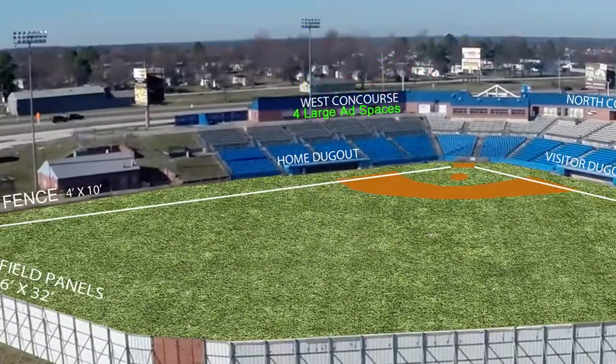The West Concourse also offers four different large advertising spaces and the renovated Ballpark Cafe, a popular place to purchase refreshments. Plus, they have a new menu. New to the menu will be delicious signature pizzas with a variety of toppings.